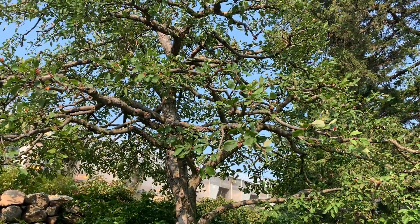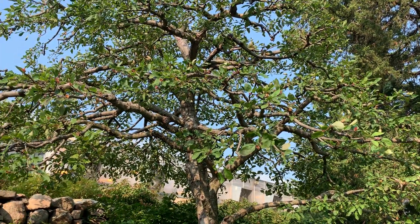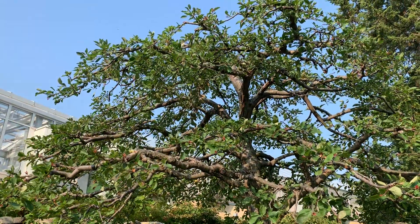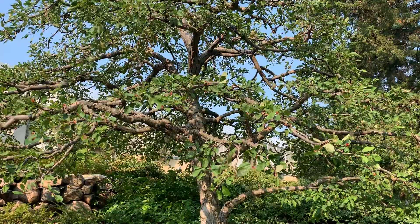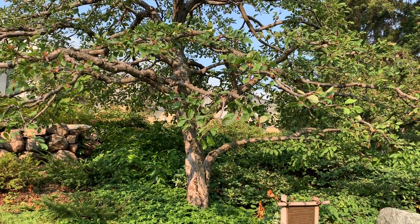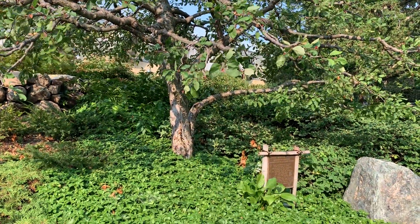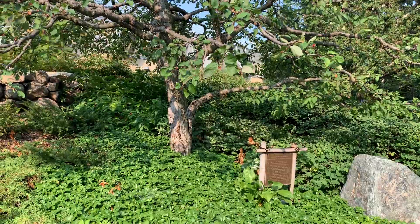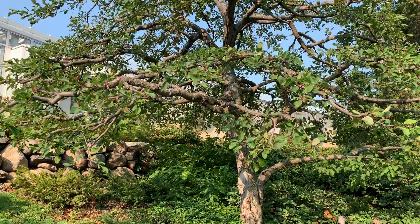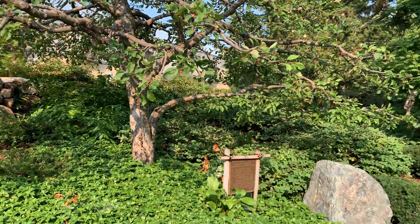This crab apple is pretty similar to a cherry blossom in what it represents. A cherry blossom tree represents the passage of time and the changing of seasons, as both trees flower in the springtime, have a short bloom season, then lose their flowers and their leaves in the fall. This is one of the first larger trees you'll see as you walk down the path in the Japanese garden.